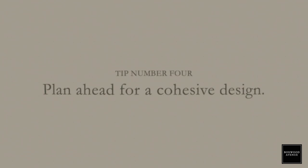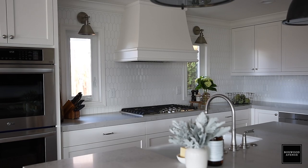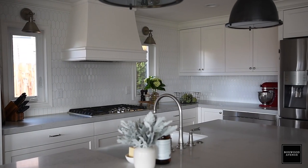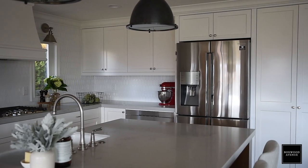My next tip is to really think about the tile as you're planning the kitchen and don't wait to select your backsplash until the end of the project. Tile is such an important part of the design, and since backsplash is installed after cabinetry, it can get pushed off to the side in the design process. So when you are selecting your backsplash, try and select it early on and plan your design around that tile moment.